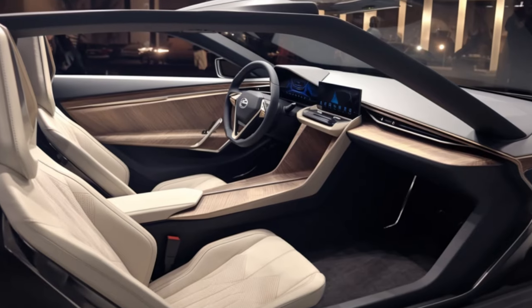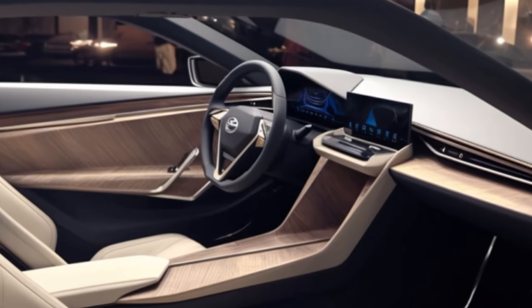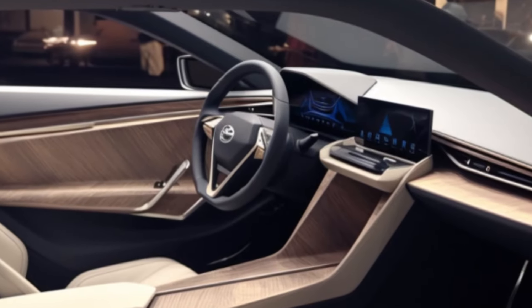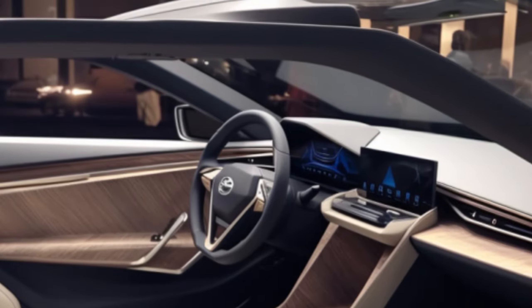Look at that sleek exterior — low hood, low cowl, and those massive wheels. It's all about aerodynamics and handling. Plus, goodbye side mirrors. Say hello to slim digital side cameras for a futuristic touch.